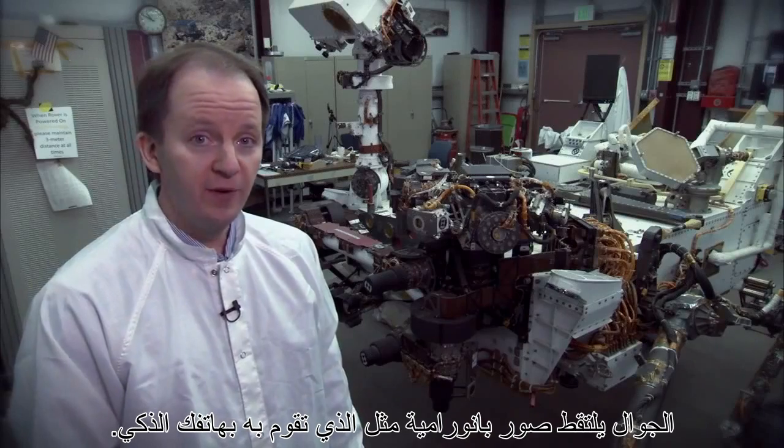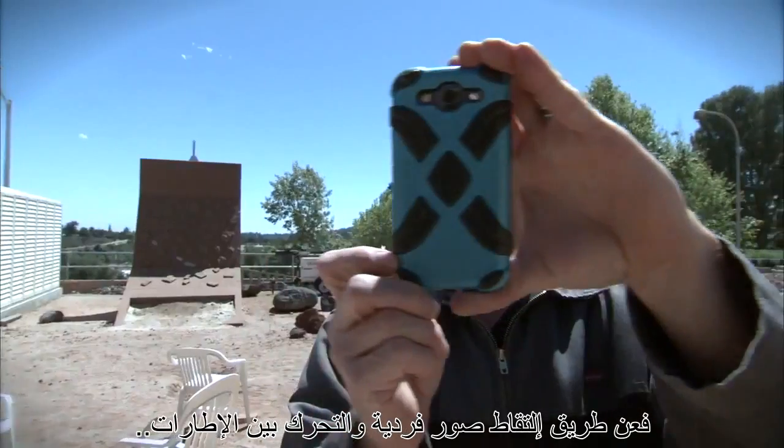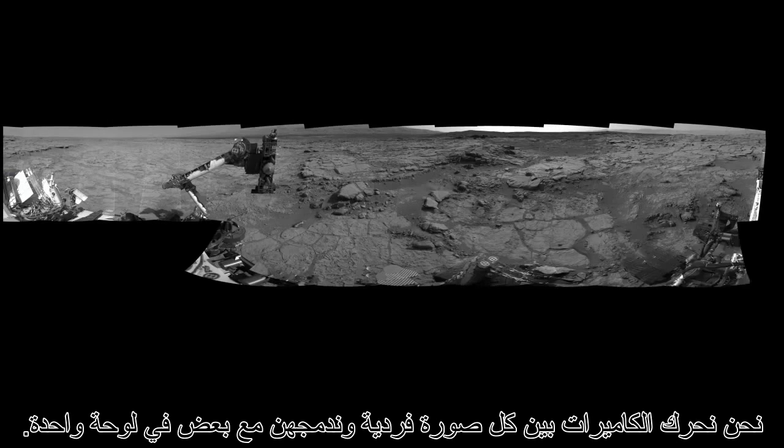The rover takes panoramic photos, much like you do with your smartphone. By taking individual pictures and then moving in between the frames, you can acquire a collection of pictures that you can then stitch together into a single panorama. The rover does the same thing — we move the cameras between each individual picture and stitch them together on the ground.